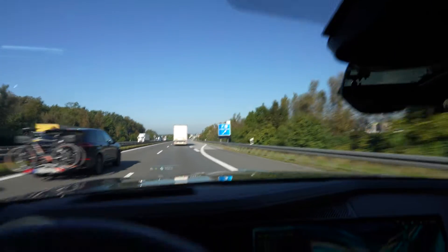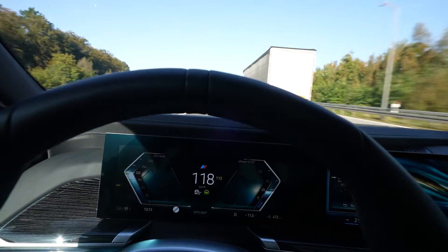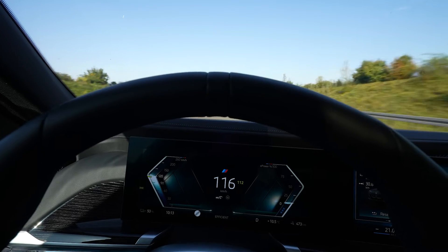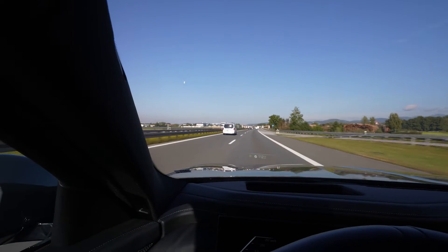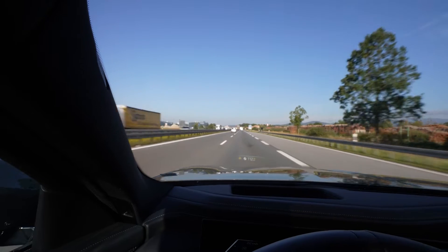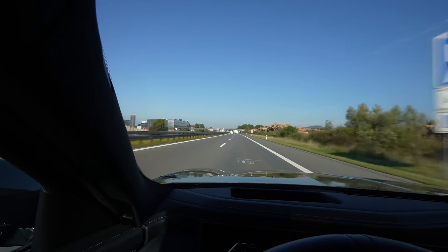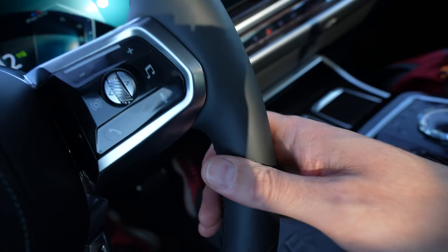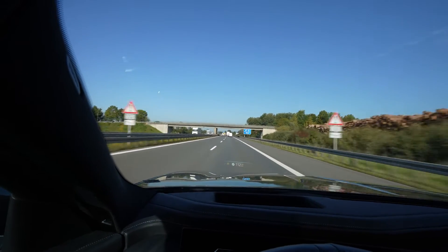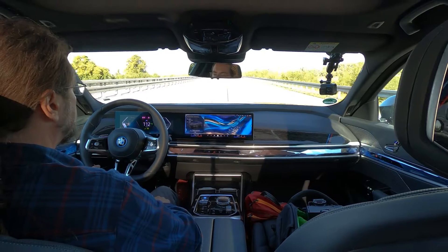The car does the lane changes itself — we accelerated a bit because someone was coming. It has auto lane change: you put the blinker on, it waits two seconds, then does it very smoothly. The self-steering is awesome — just a slight touch and it notices me. Long-distance driving in this car is no problem at all.